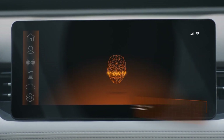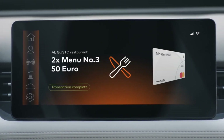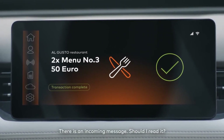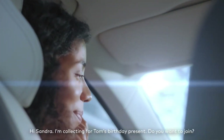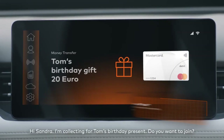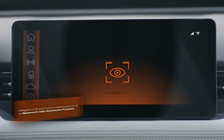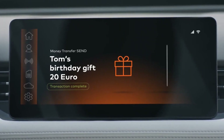Beyond payments, it could enable in-vehicle commerce like ordering food or goods for pickup or delivery directly through the car's display. The main benefits touted are improving safety by reducing driver distraction from handling payments, as well as adding convenience and time savings to everyday car-based transactions. However, adoption relies on merchant partners integrating the technology.